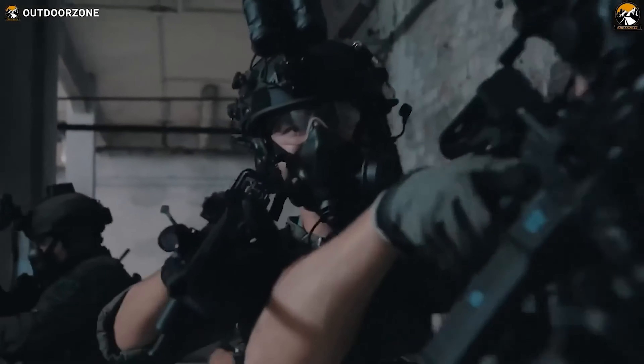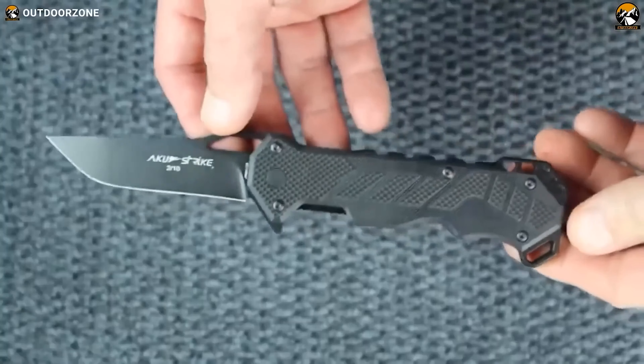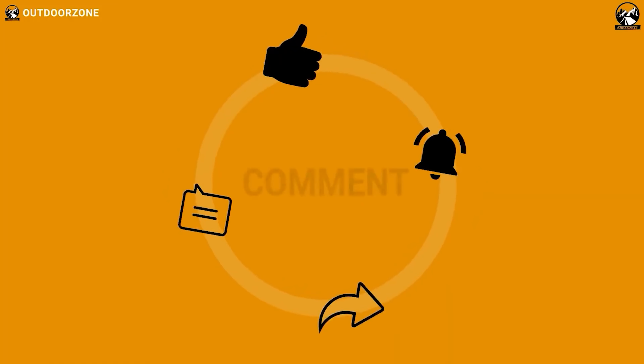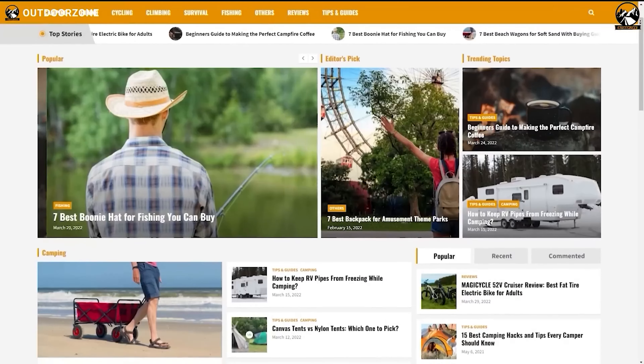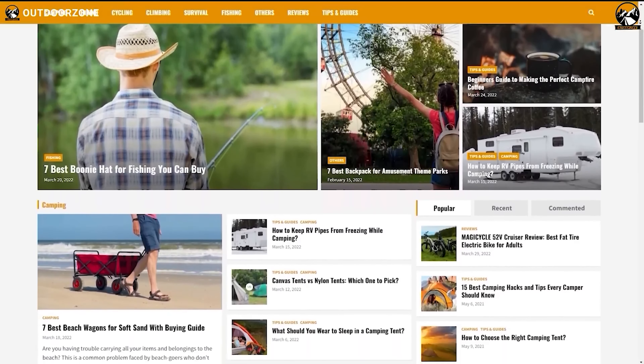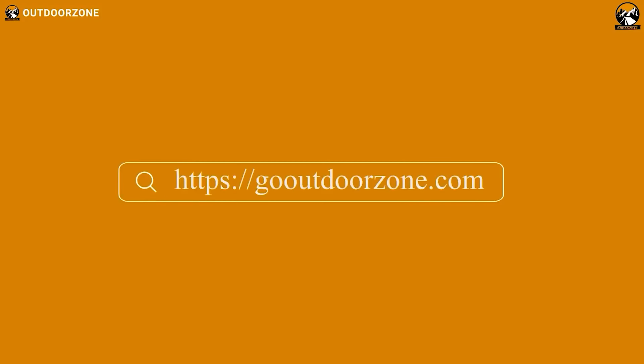That was our list of tactical military gear and gadgets. Thanks for watching. Feel free to reveal your thoughts in the comment section and share this video if you find it helpful. To know more about outdoor products, reviews, and buying guides, you can visit our website, GoOutdoorZone.com. We always crave to learn more — if you think we've missed a product or there's a product we should add, we'd love to hear your opinion.